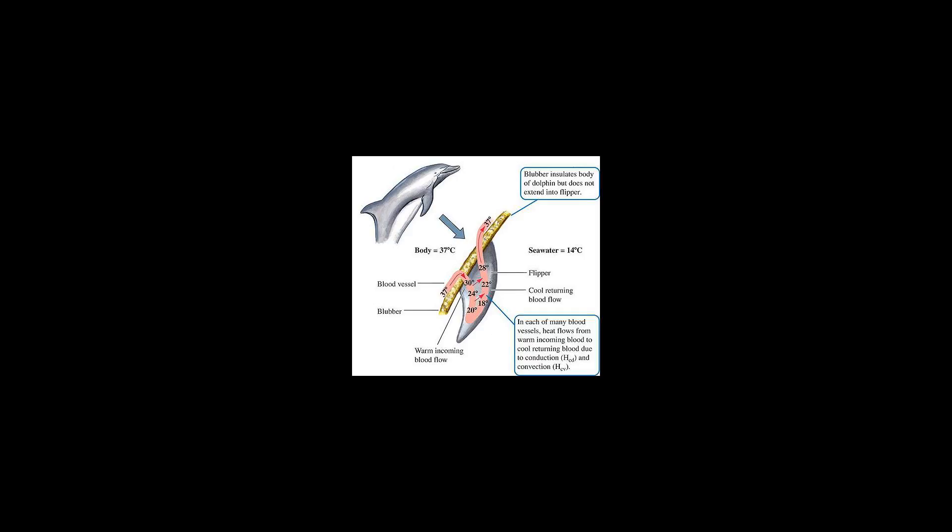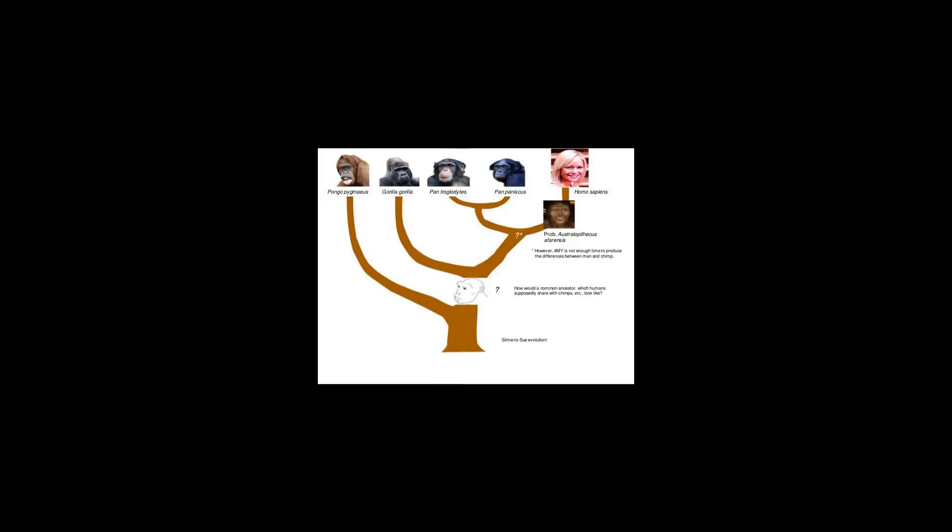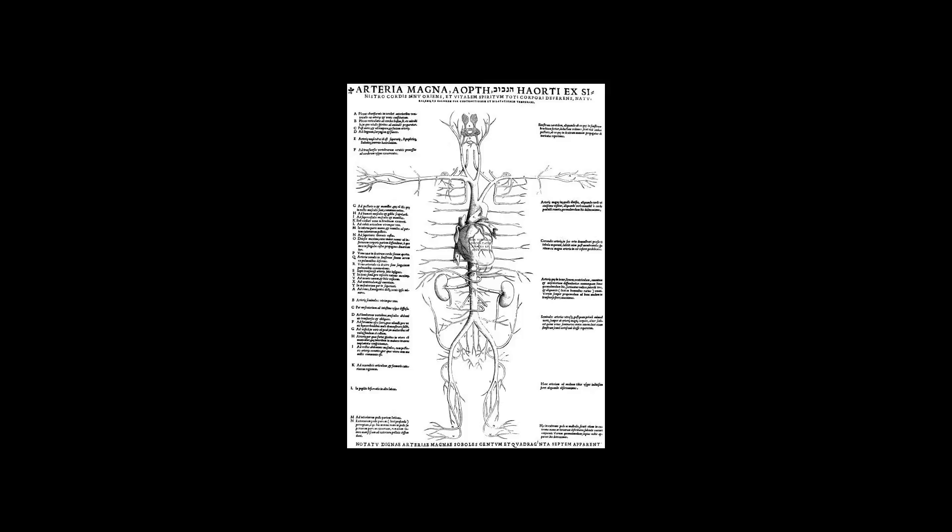This term was coined by Galen. The effectiveness of retia is primarily determined by how readily the heat, ions, or gases can be exchanged for a given length. They are most effective with respect to gases or heat, then small ions, and decreasingly so with respect to other substances.